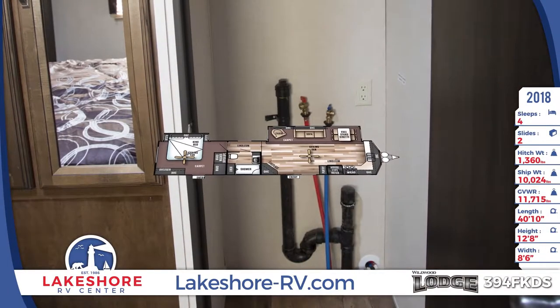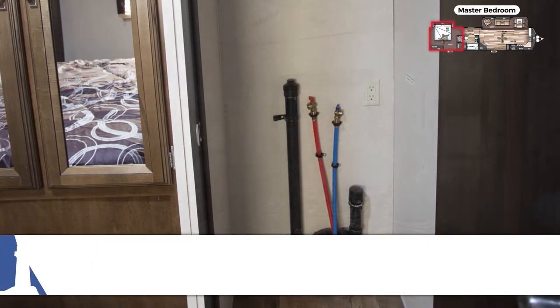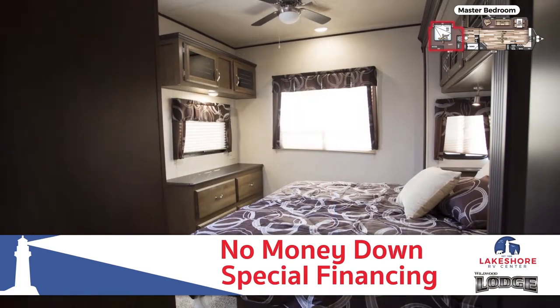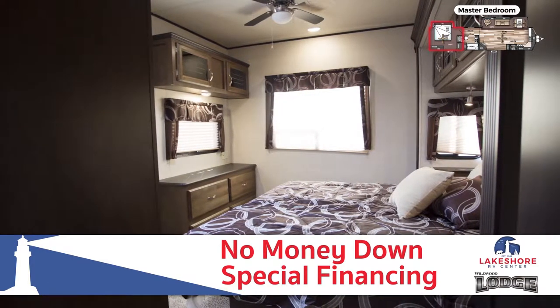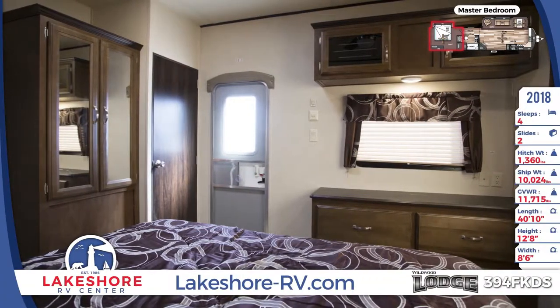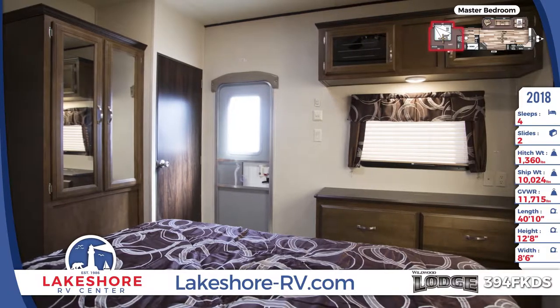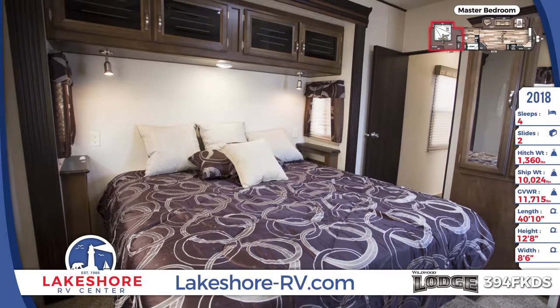Your roomy rear master bedroom is comfortable and convenient with washer/dryer prep for an optional unit. Get in touch with us today to find out more about our affordable no money down special financing. You'll appreciate a great night's sleep on the plush king-sized Serta bed with a lovely bedspread, and will stay organized with a large wardrobe closet and a huge dresser.